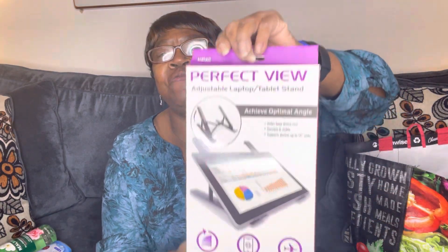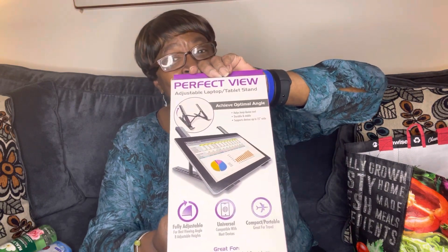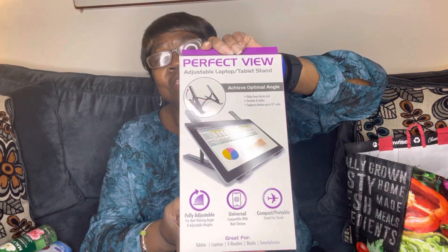More new stuff. This is the Perfect View Adjustable Laptop and Tablet Stand. Great for tablets, laptops, e-readers, books, and smartphones. It's called Perfect View. This was $1.25 at Dollar Tree.